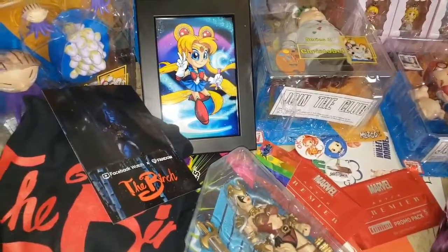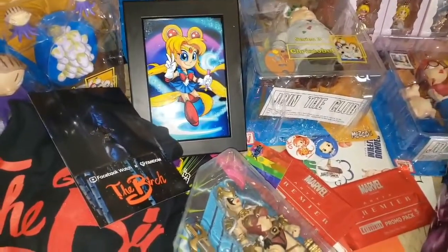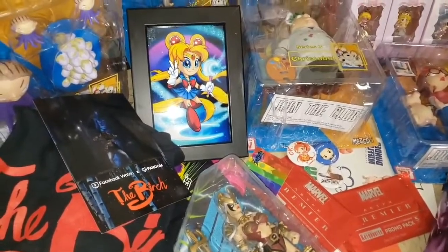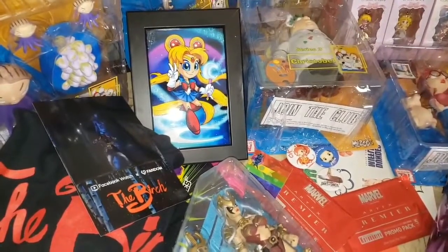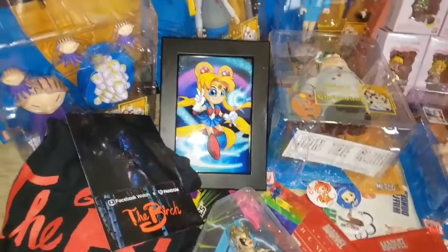We have The Birch t-shirt and picture that I got for free for standing in line and taking a picture for the Netflix show that will be coming out soon.